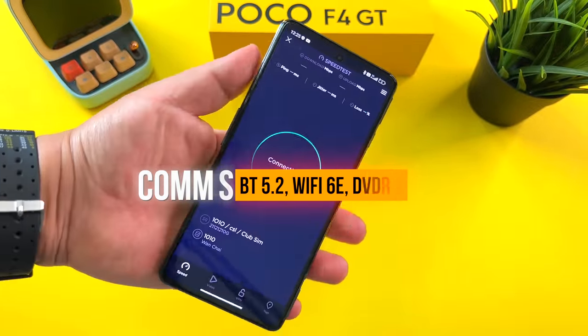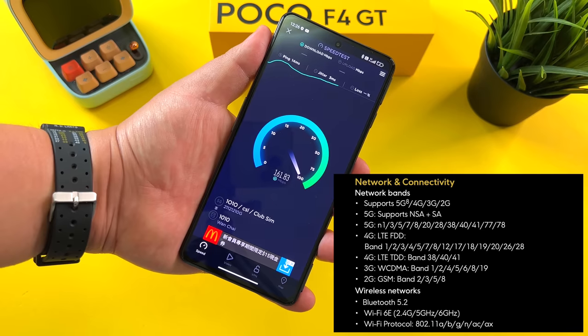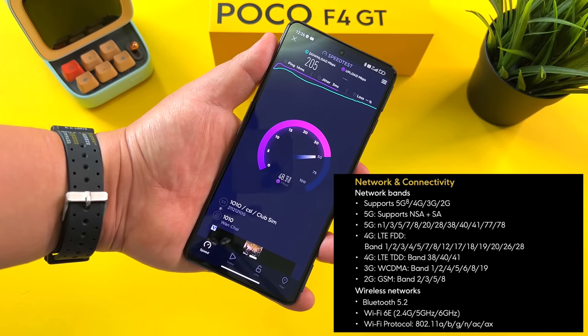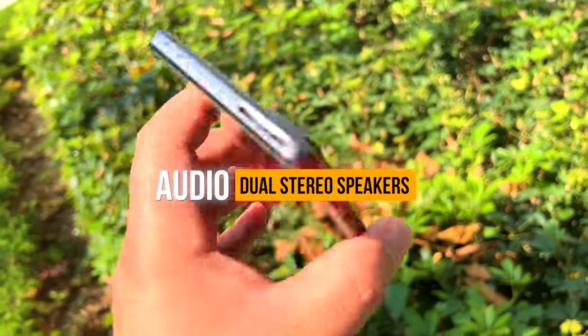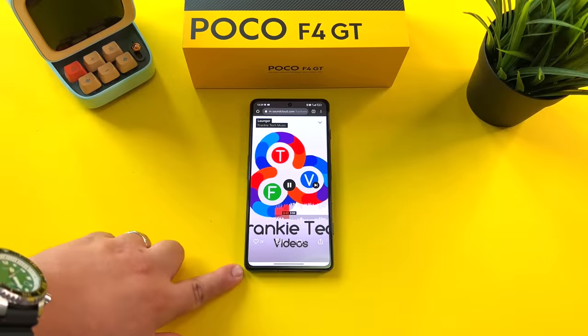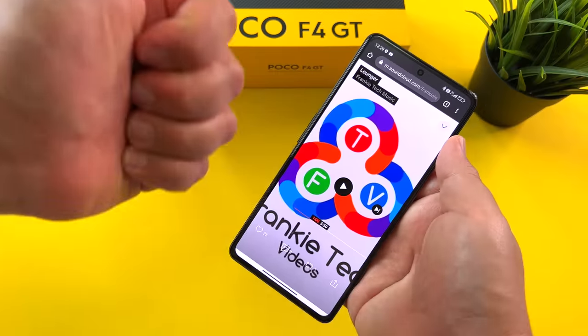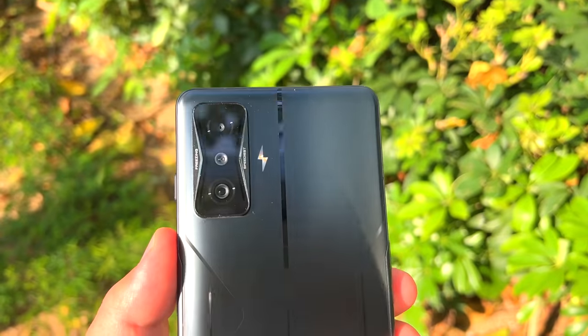You'll have all the latest comms — Bluetooth 5.2, Wi-Fi 6E — and here's all the network connectivity information you need for this Poco F4 GT. 5G speeds were through the roof, a terrific performer in this regard. And of course dual speakers here with Dolby Atmos — let's have a listen. What can I say? An 8.5 out of 10, one of the best speaker systems I've heard on any phone this year.